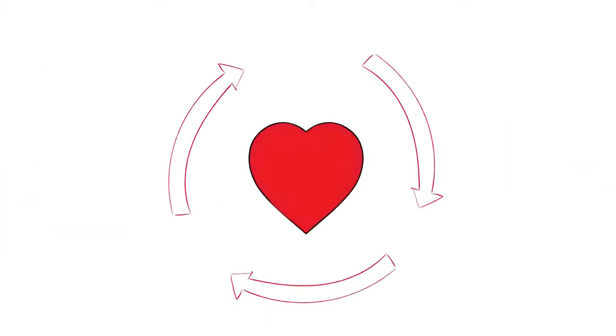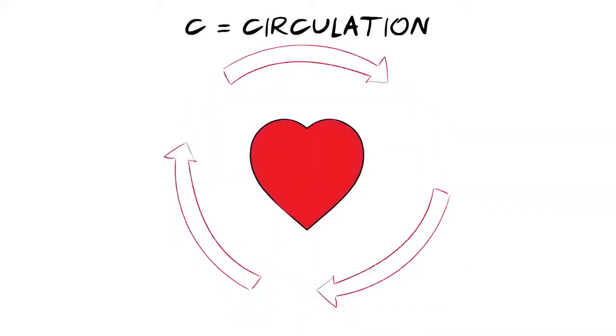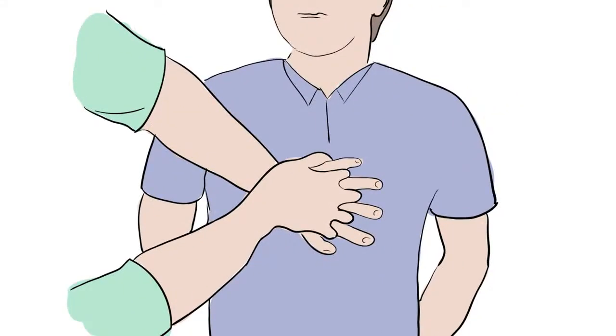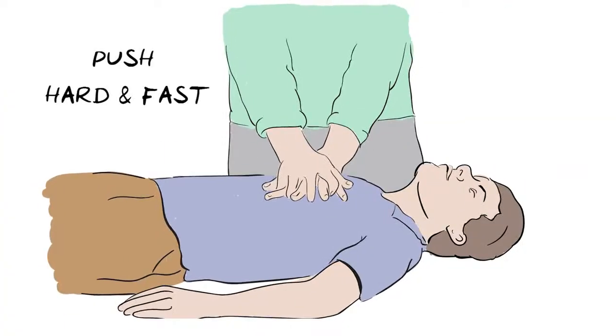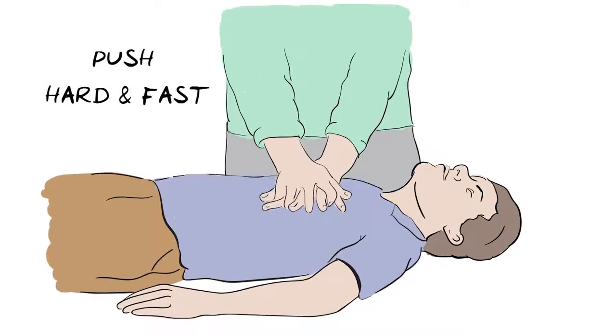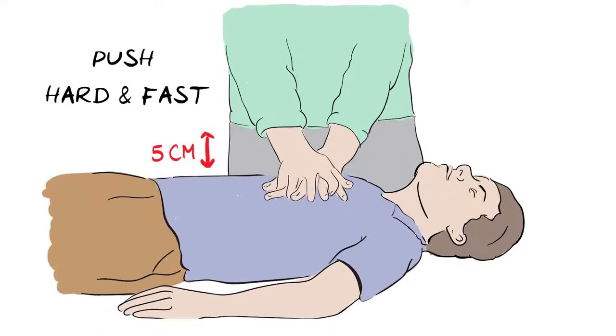C is for circulation. Circulation means the flow of blood around the body, and when the heart stops pumping, we need to take over this role by pushing down hard and fast on the chest. Start by placing the heel of one hand at the centre of the person's chest and interlock your fingers like this. With arms straightened, press down hard and fast, letting the chest come back up fully each time. Fast means around 2 times every second.